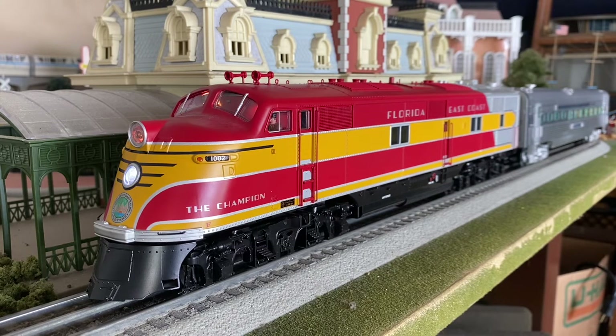Alrighty guys, that's it for the locomotive sounds. Now we're going to move this thing forward and focus on the diner car and go through some of the sounds on there.